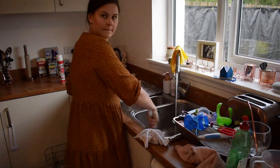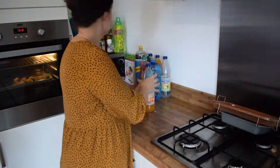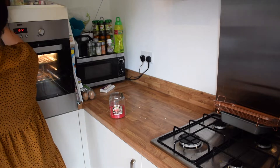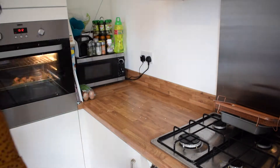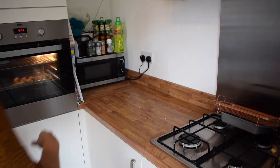Does anybody else clean their sink before they wash the dishes in it? I'm not sure if anyone else does that, but I do it every single time. This area here is a complete junk zone — it tends to get filled with everything that can't fit in cupboards or the fridge. Today I thought was the day I finally clean it out and organise it and make it a little bit nicer to look at.